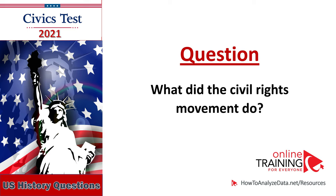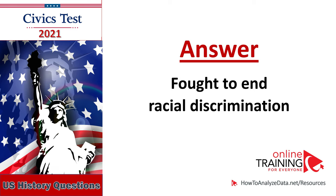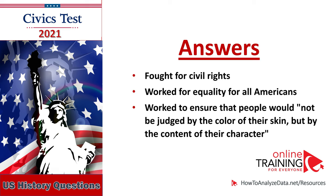What did the Civil Rights Movement do? Fought to end racial discrimination. Martin Luther King Jr. is famous for many things — name one: fought for civil rights, worked for equality for all Americans, worked to ensure that people would not be judged by the color of their skin but by the content of their character.